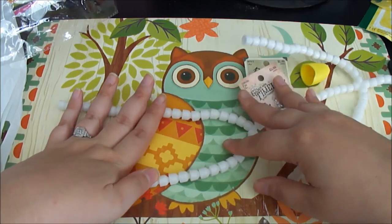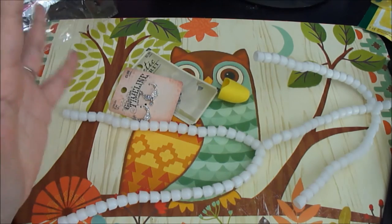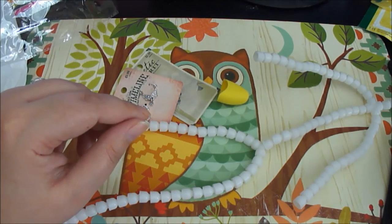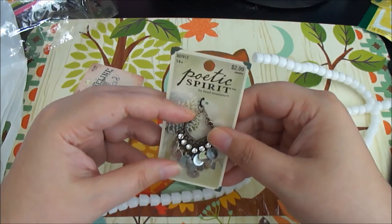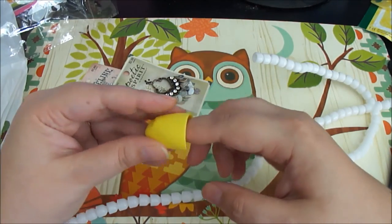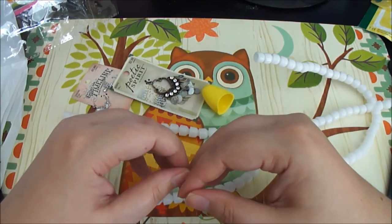Anyway, that's what I got at Hobby Lobby today. This is going to be a short video — we're only at about six minutes — but that's all I got. I didn't break the bank; everything came to about 14 bucks, under 15. Thanks for watching! If you liked it, give the video a like, subscribe if you want, and hit the bell if you want notifications for my new videos.